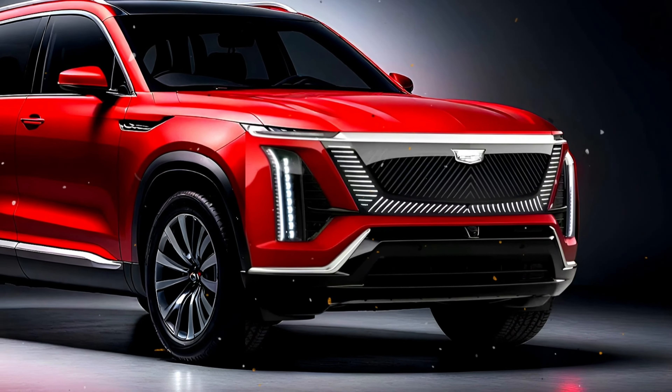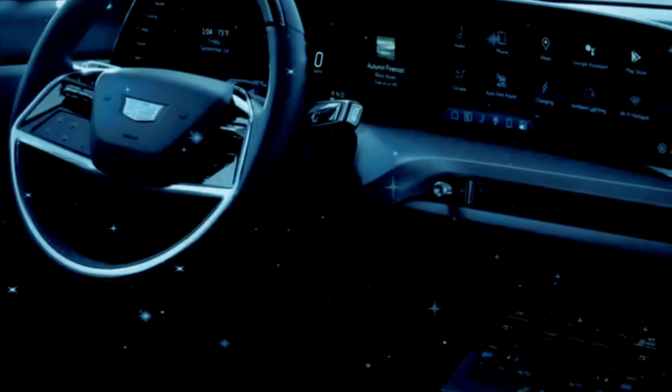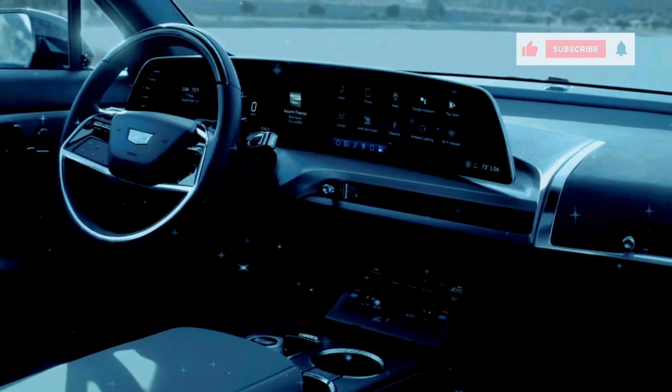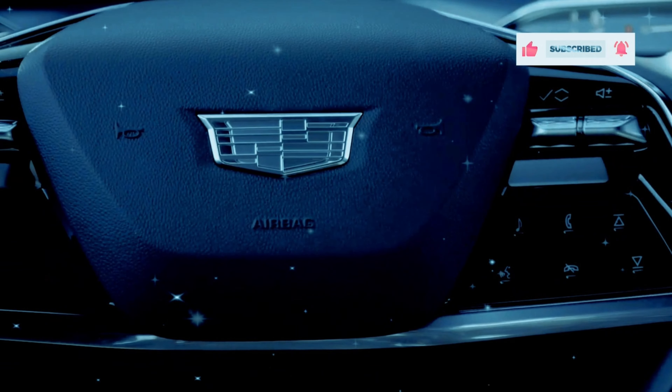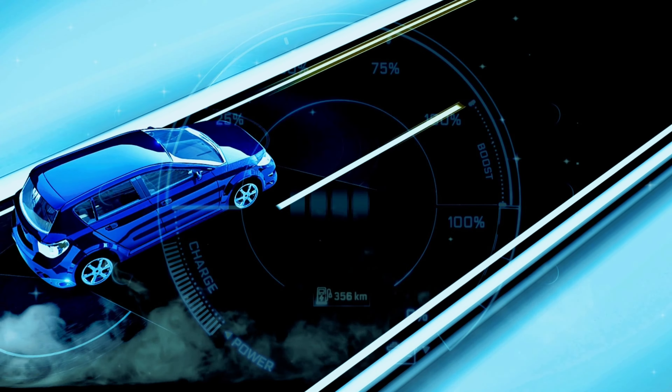On the safety and driver assistance front, Cadillac doesn't disappoint. Every Vistiq comes standard with Cadillac's Super Cruise hands-free driving technology, and you can add an optional night vision system for added safety in low-light conditions — peace of mind amplified.